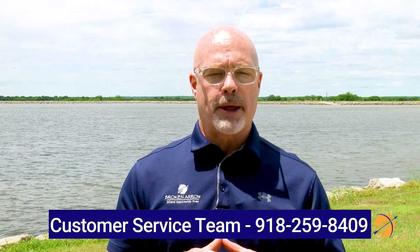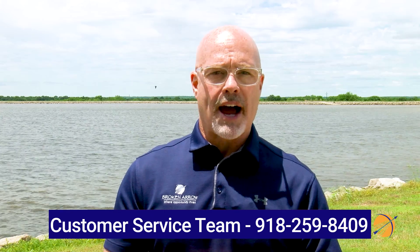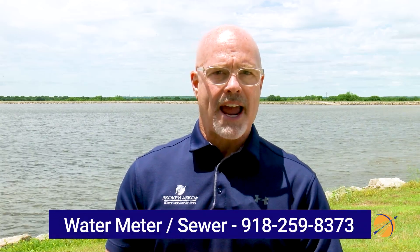We know that folks like to get on social media and comment and ask questions about utility bills. Respectfully, that is not the most effective way to have the city help you. The best course of action is to call our customer service team directly — they are more than equipped to answer your questions or find a resolution. They can be reached at 918-259-8409, or if you have a water, sewer, or meter concern, you can also call 918-259-8373. Both numbers will be displayed on the screen.